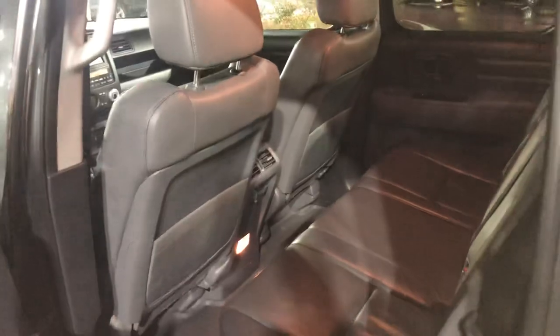Rear seats — plenty of space back here for some guests.